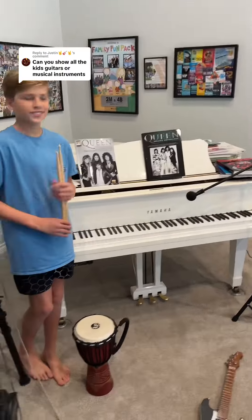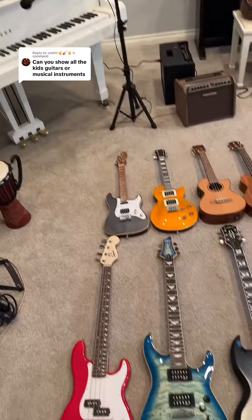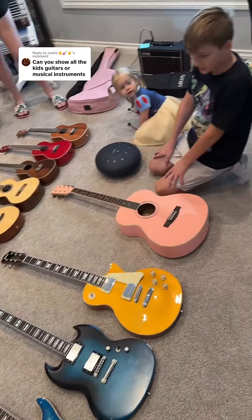We have our beautiful grand piano that I love. I absolutely love that piano, and then we have all of these instruments here on the ground.